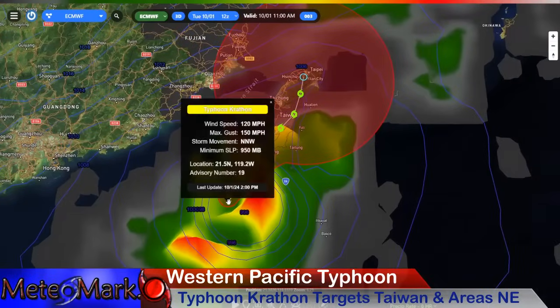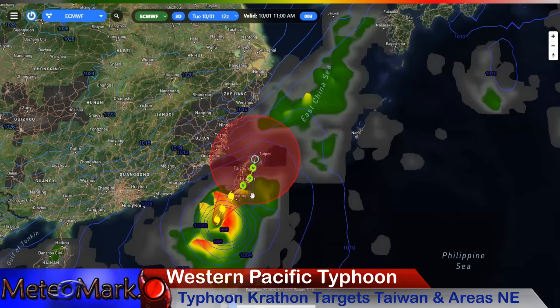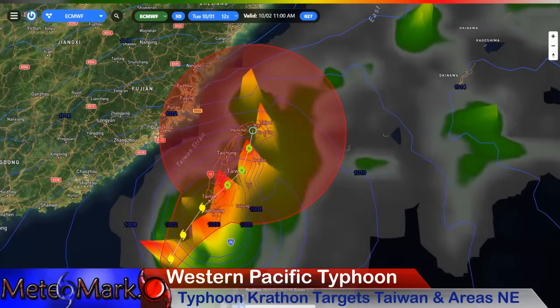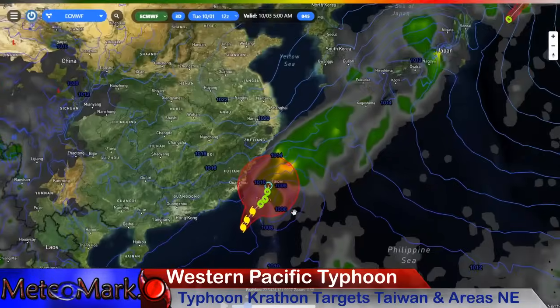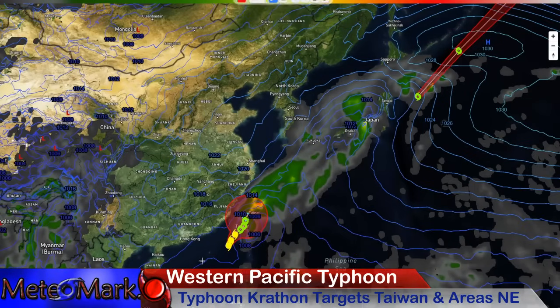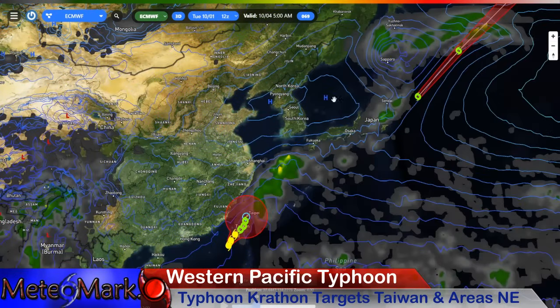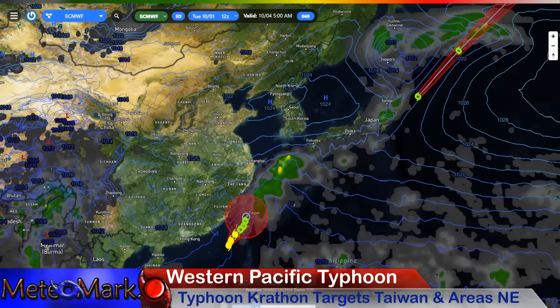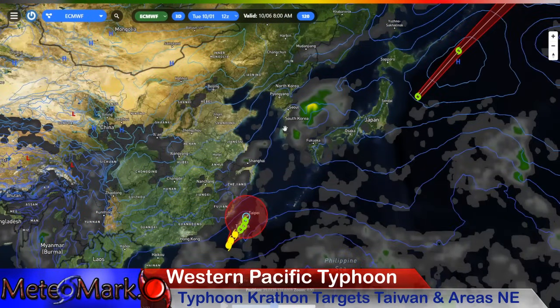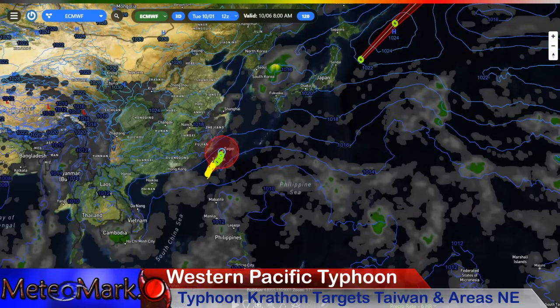We're now looking at Typhoon Krathon. It is going to be targeting Taiwan over the next 24 hours. Thankfully it will weaken a bit, but unfortunately it's going to go through a major weakening phase right over the island. Here it is the 2nd into the 3rd — there are going to be tremendous rainfall totals. We could be looking at over 200, 300, maybe 400 millimeters in some areas. Initially the moisture stream feeds into a synoptic system, so South Korea and Japan get into this as well. But eventually high pressure builds into Eastern Asia and protects Korea. Seoul looks nice, as does Shanghai, but the Japanese islands unfortunately get pummeled with this moisture through about the 5th or 6th, and there may be another surge across the South Korean peninsula bringing showers and thunderstorms.